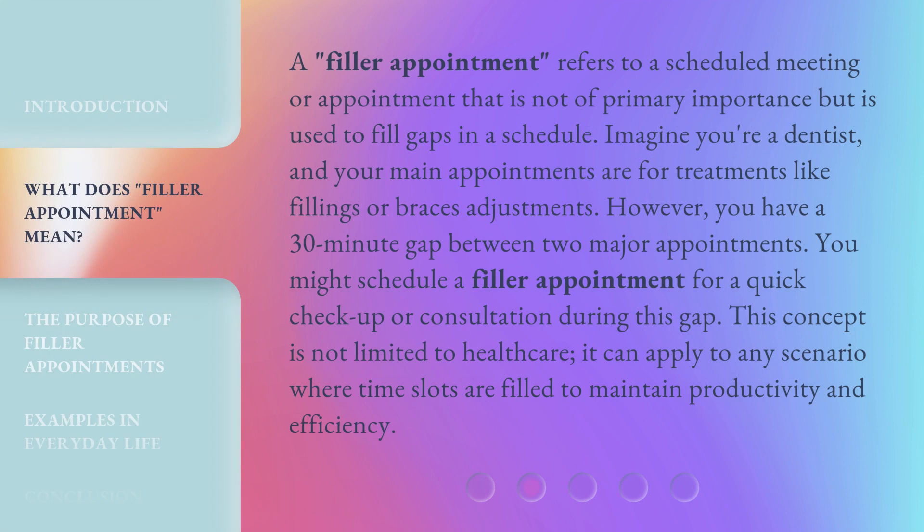A filler appointment refers to a scheduled meeting or appointment that is not of primary importance but is used to fill gaps in a schedule. Imagine you're a dentist, and your main appointments are for treatments like fillings or braces adjustments. However, you have a 30-minute gap between two major appointments. You might schedule a filler appointment for a quick check-up or consultation during this gap. This concept is not limited to healthcare — it can apply to any scenario where time slots are filled to maintain productivity and efficiency.